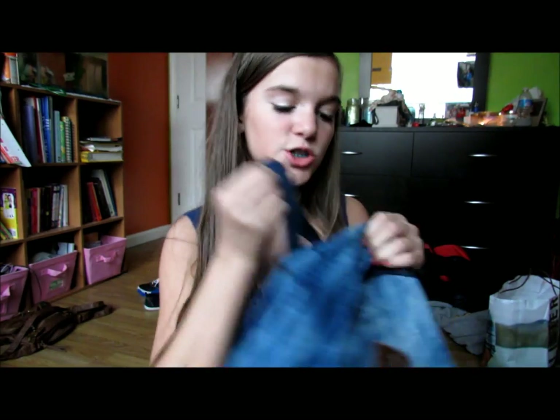Hey guys, today I'm doing a 'what's in my book bag' video. I have a lot of stuff in my book bag because I have so much homework this weekend and it's literally like 8:30 and I haven't even started. This is my book bag and it's from Target — it's just like a denim acid wash.